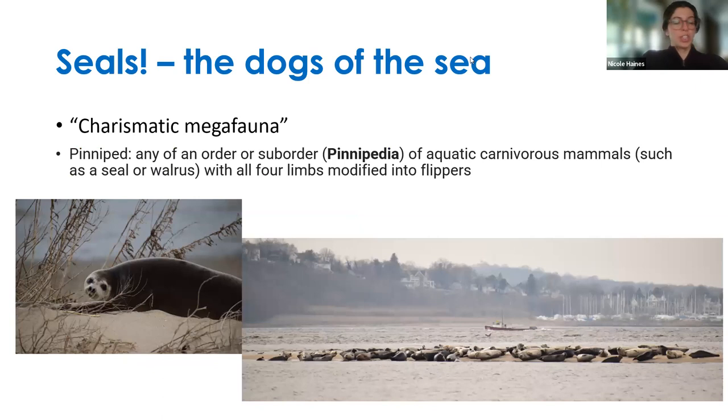Our seal friends — I like to call them the dogs of the sea. They are called pinnipeds, which is any animal of the suborder Pinnipedia — aquatic and carnivorous mammals that live in the water and eat different types of other creatures. All four of their limbs are flippers. This picture on the left is actually a seal that one year was on our side of the beach, which was an instance where we called the Marine Mammal Stranding Center because we were concerned as to why it was on our side rather than with all the other seals.